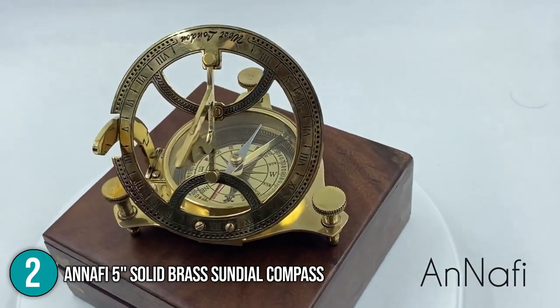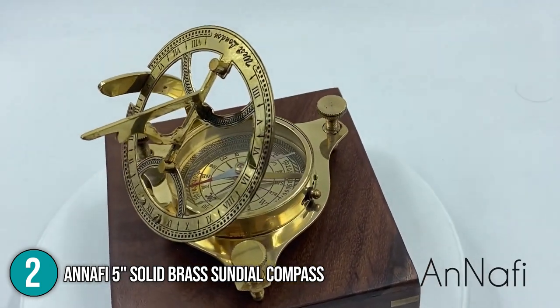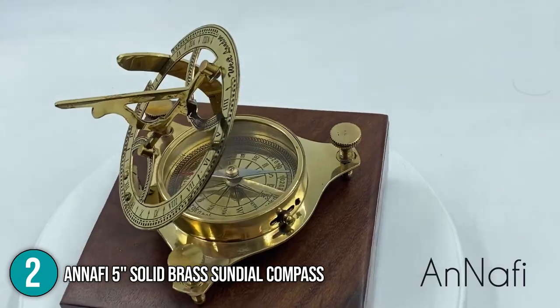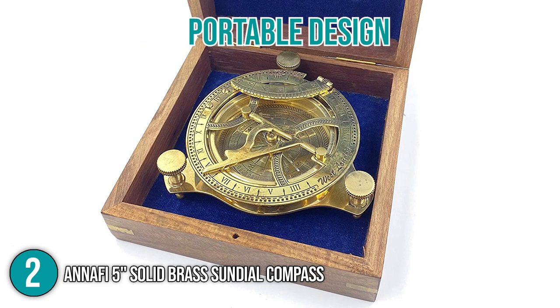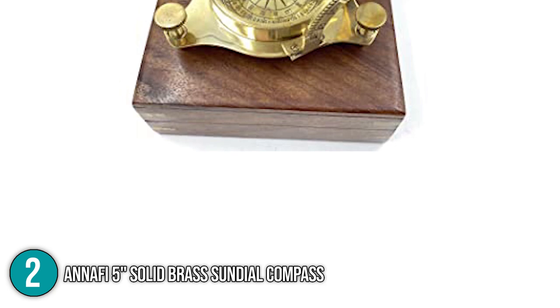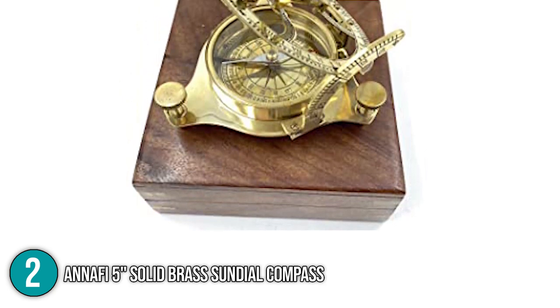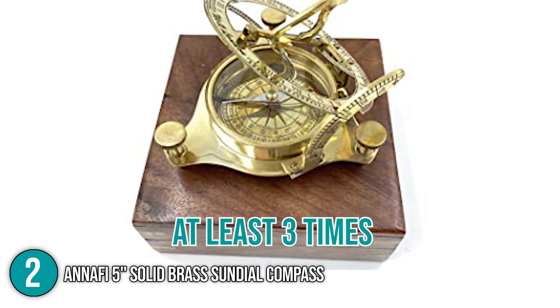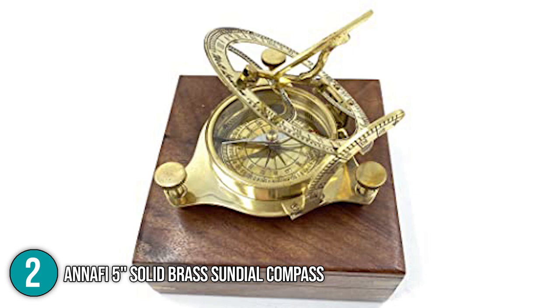Similar to the Ma Sundial Compass, the Anafi Sundial Compass has a hinged gnomon and dial that you can adjust to make it fully functional. While it's bigger than a pocket-sized sundial, this clock features a portable design that allows you to carry and transport it conveniently. The team thinks it's worthy to note that Anafi takes pride and confidence in its products — before shipping an item out, they check their products at least three times to ensure quality, minimizing the chances of customer dissatisfaction.